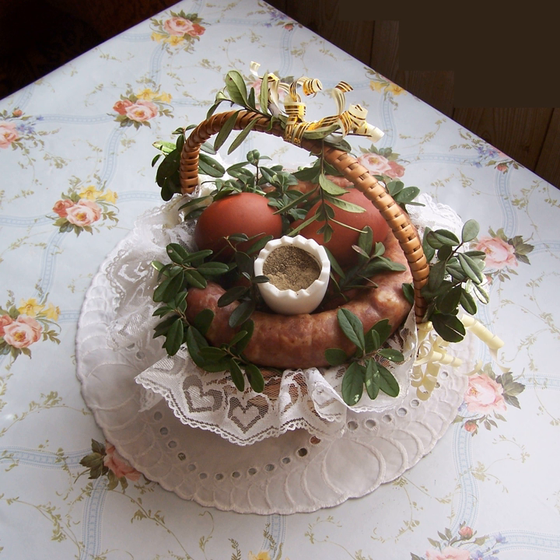Gołąbki — cabbage leaves stuffed with spiced minced meat and rice, or with mushrooms and rice. Golonka — stewed pork knuckle or hock. Goulash — stew of meat, noodles and vegetables, especially potato, seasoned with paprika and other spices, usually eaten with buckwheat kasha.